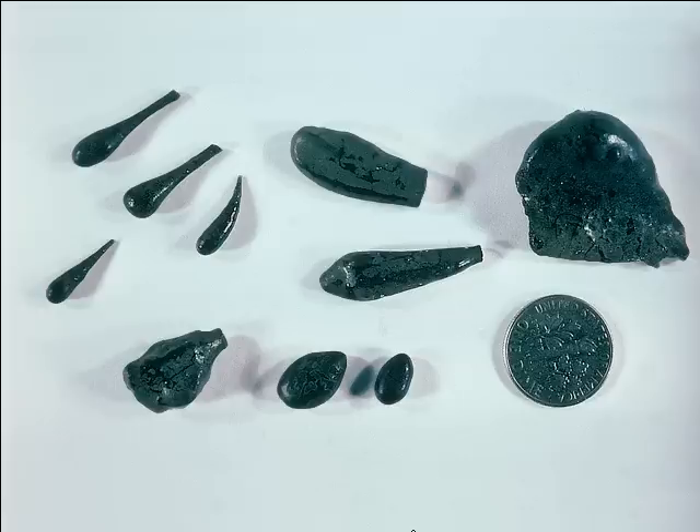The solid drops of volcanic glass are called Pele's tears, after the Hawaiian goddess of fire. Pele's tears are formed when hot lava is ejected from a volcano and carried away by the wind. The lava cools as it travels through the air to form these tiny, teardrop-shaped bits of volcanic glass.